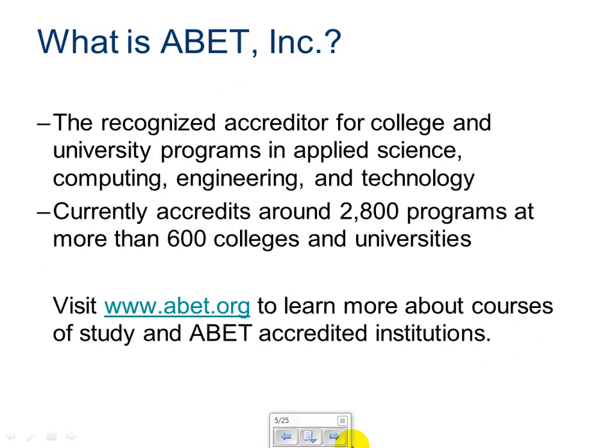What is ABET incorporated? This is the accreditation program used for college and university programs in applied science, computers, engineering, and technology. These are the people who go to different colleges, look at their programs, and certify that they will produce quality engineers at the end of the program. You definitely want to go to an ABET accredited college to get your engineering degree. You can visit www.abet.org to learn more about courses of study and which institutions have ABET accreditation.